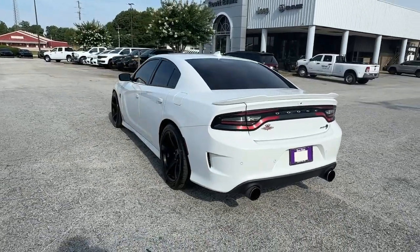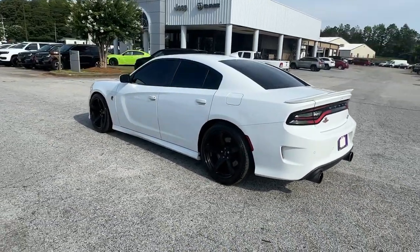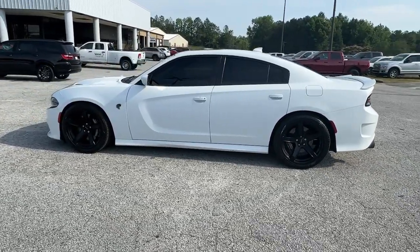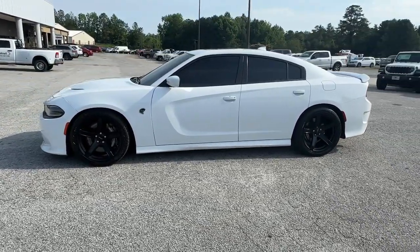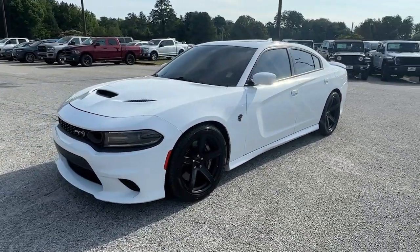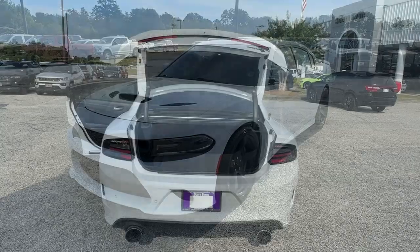These are just some of the great options this vehicle comes with: heated steering wheel, keyless entry, navigation system, supercharged engine, backup camera, heated mirrors, remote engine start, keyless start, cooled front seat, and premium sound system.